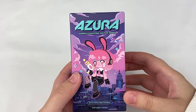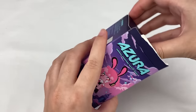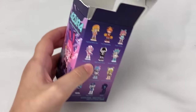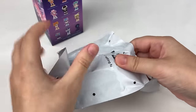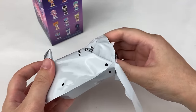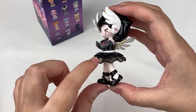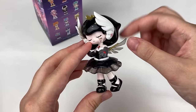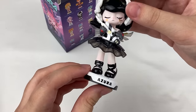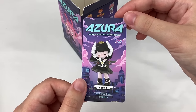Opening another Azura Animal Fighting Match box — we got the Black Swan Sniper! The dress is in a semi-transparent material and so are the wings. She goes on the stand, and the card reads: Black Swan Sniper.